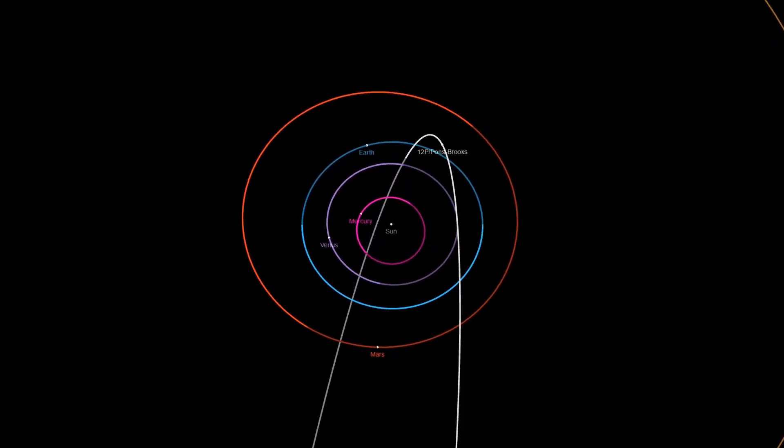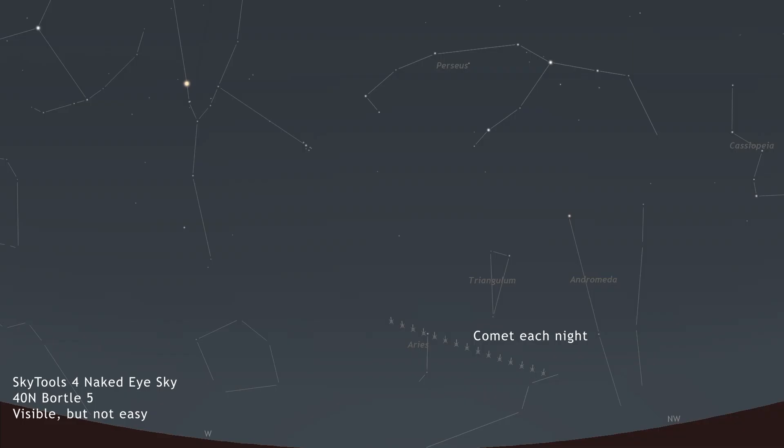The comet's last perihelion was in early January 1953, marking its current appearance as a long-awaited return. In late April, near its perihelion, this comet is predicted to reach a peak brightness of magnitude 2.7. Its best visibility at near-maximum brightness is anticipated in early April, with a magnitude of around 2.8.